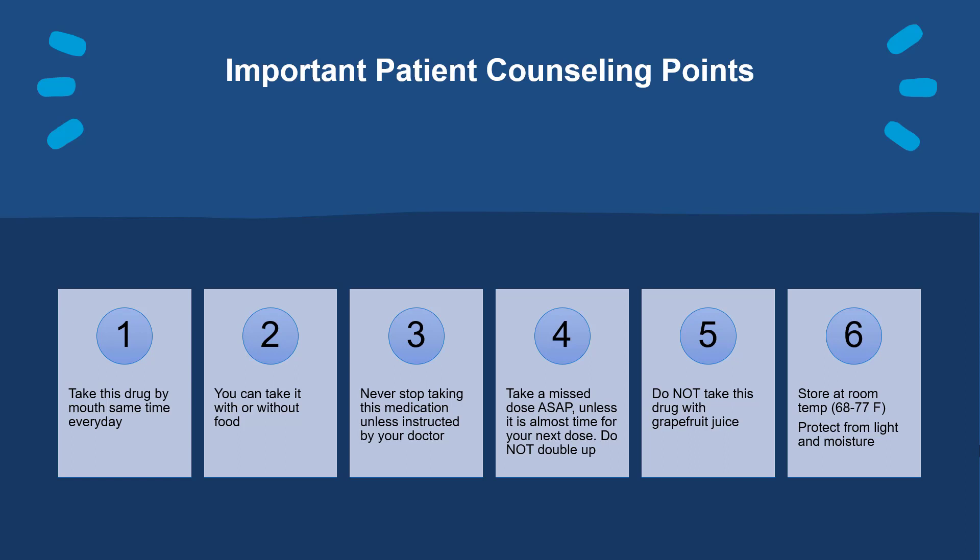Here are some important patient counseling points to consider while taking this medication. Take this drug by mouth at the same time every day as directed by your doctor. You can take it with or without food. Never stop taking this medication abruptly, unless instructed by your doctor. Take a missed dose as soon as possible, unless it is almost time for your next dose. Do not double up.